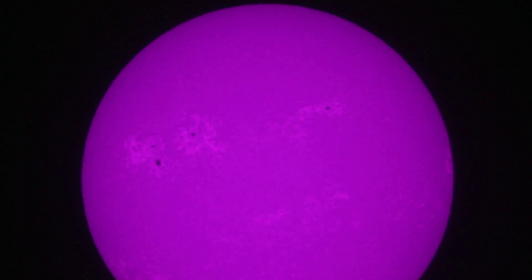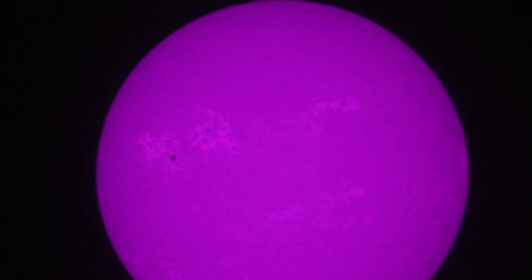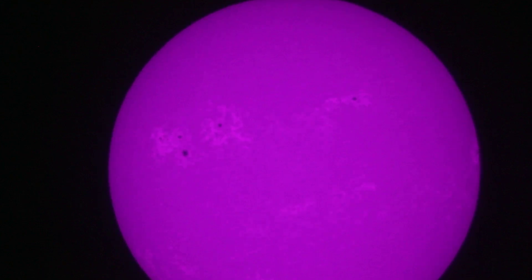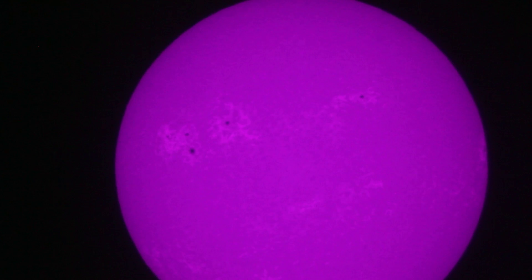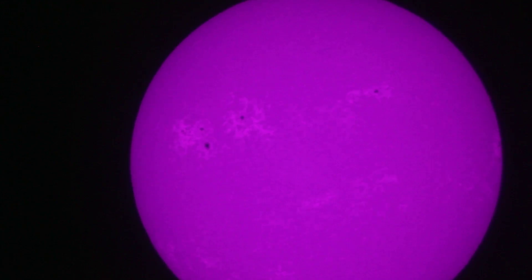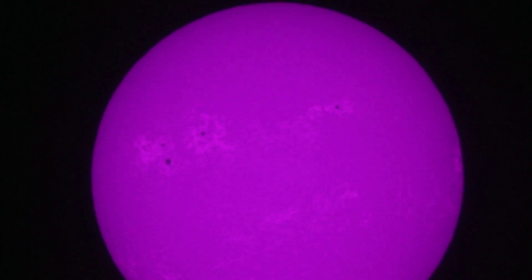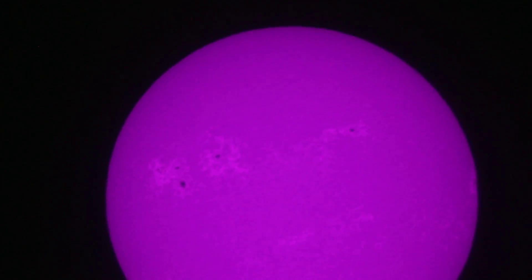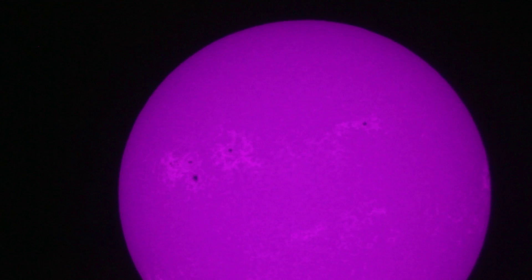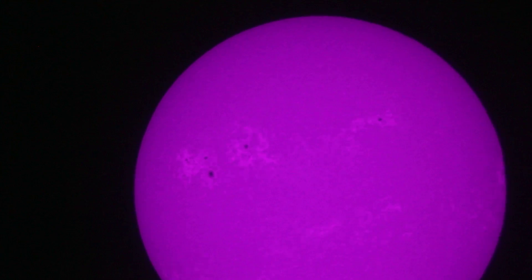Have you ever seen the Sun before in this wavelength? 'I have not.' This is in the visible light spectrum but it's near ultraviolet. The colors of the spectrum go from red through yellows and up to purples, and on each side of that are invisible wavelengths of energy we can't see. But in that tiny spectrum of visible light, this is on the far right, which would be higher frequency. The Sun is putting this energy out all the time — it's just mixed in with all the other visible light wavelengths. This is just one wavelength separated out so you can see features on the Sun's disc.